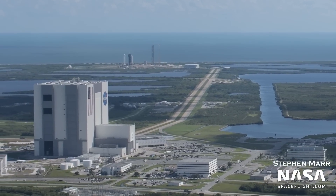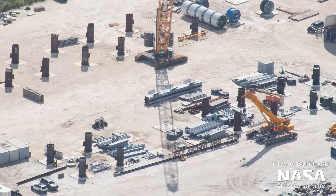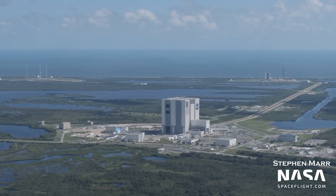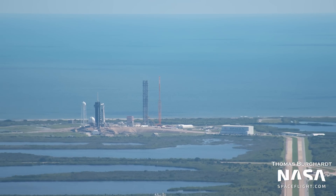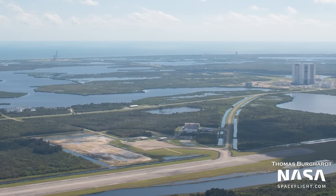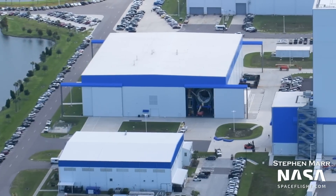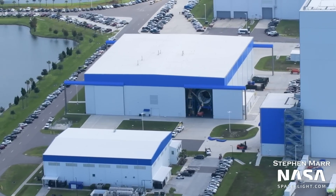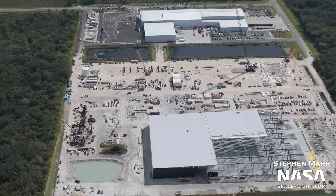The Starship launch tower at pad 39A in Florida is complete, but pieces for the next tower have been spotted at Roberts Road. Where will the second tower be built? In this flyover, we'll cover that, plus all the other developments since our last flight, including construction on the Starship launch pad at 39A, the impact of Hurricane Ian, and a rare look at some New Glen hardware inside one of Blue Origin's buildings. Let's get right into it, starting as always with Roberts Road.